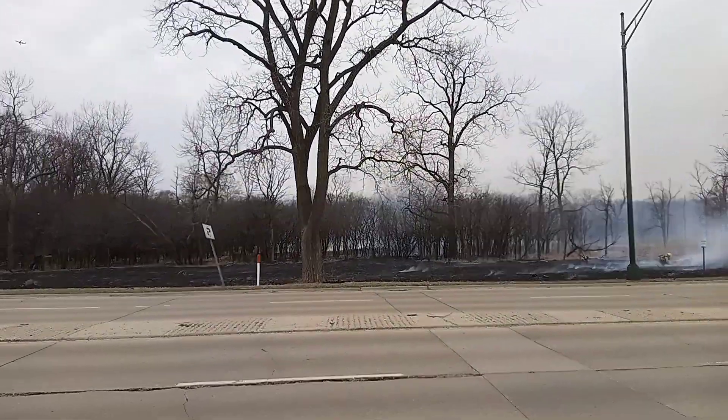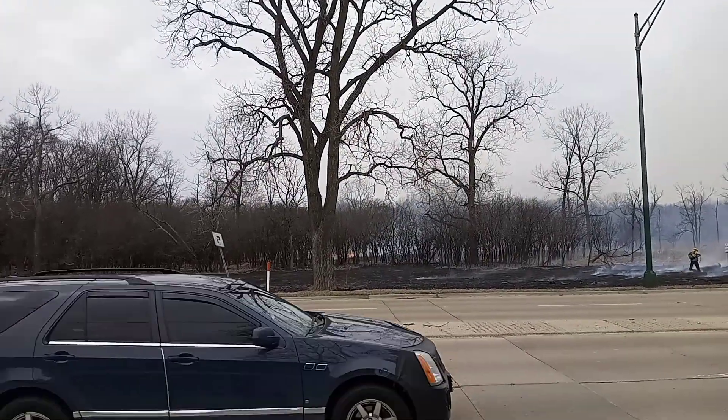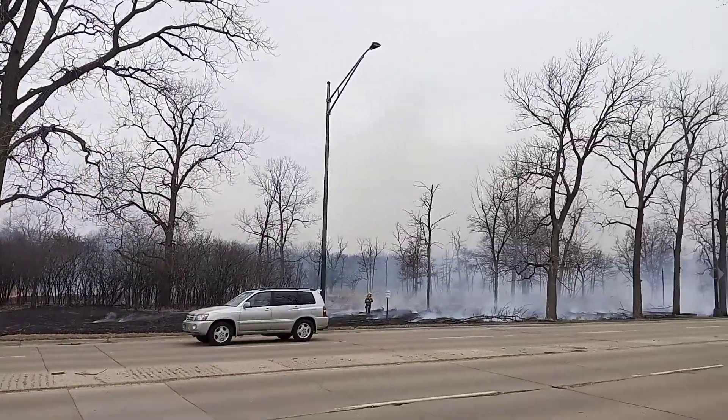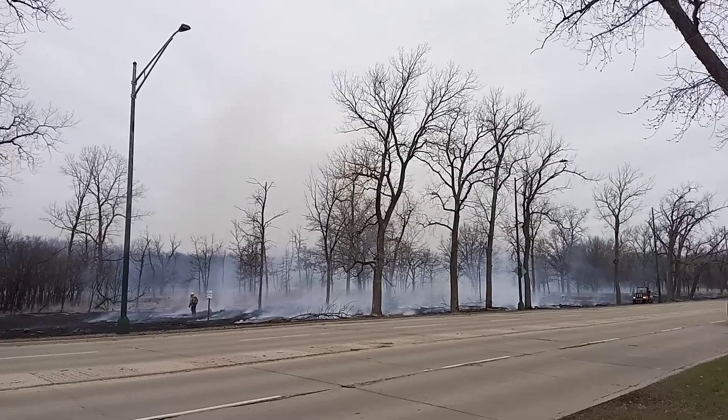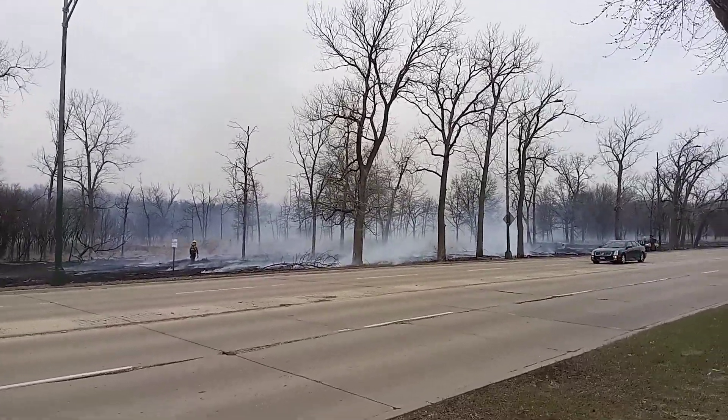There's a lot of deer in this area too, so hopefully they didn't get any animals. There you go, it's a controlled burn in Chicagoland.